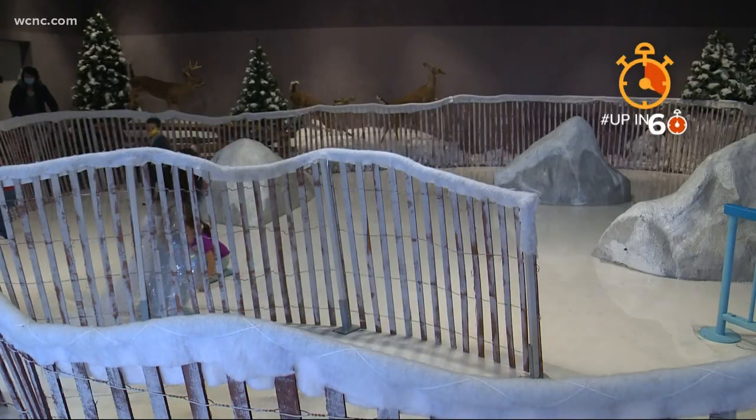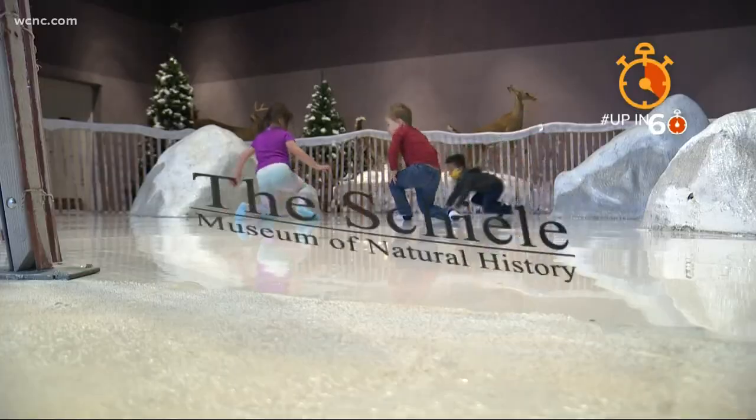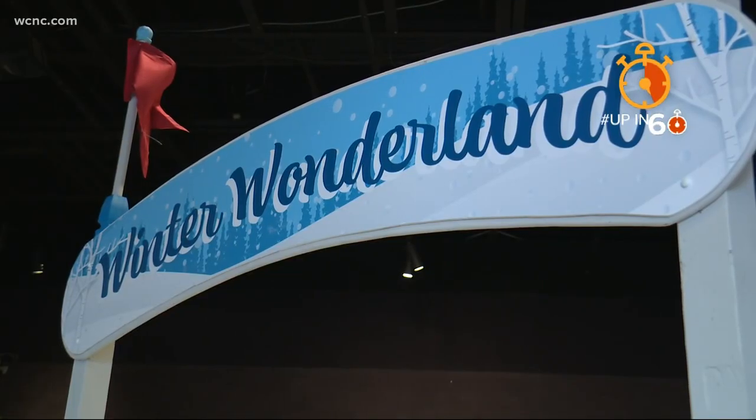Sock skating is available at the Shield Museum until March 31st, costing only $3 for kids 12 and under and free for members. And it's great for any occasion.